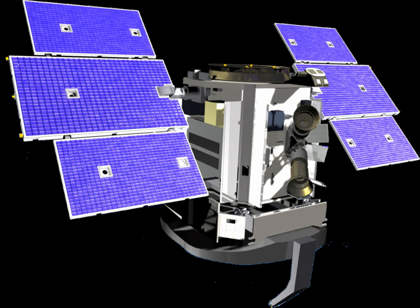CloudSat is managed by the Jet Propulsion Laboratory. Colorado State University provides scientific leadership and science data processing and distribution. The cost of this project is approximately $200 million.